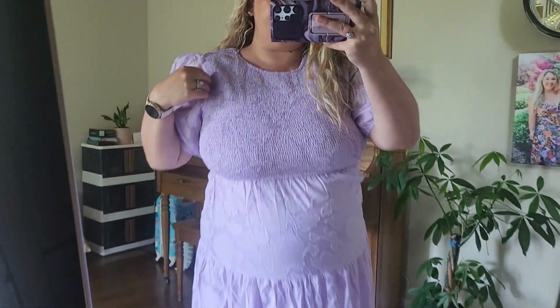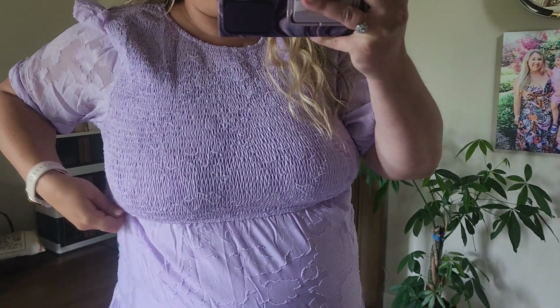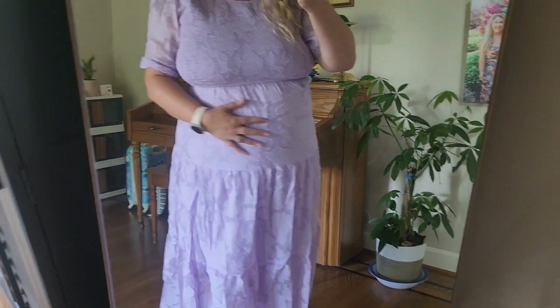I do want to point out that the top sleeves are see-through. The whole top area is smocked. It does have a little bit of stretch just underneath your chest and the waist.